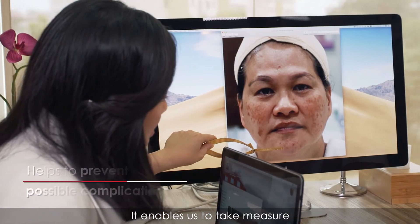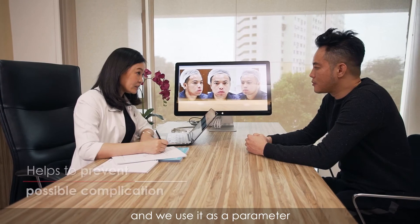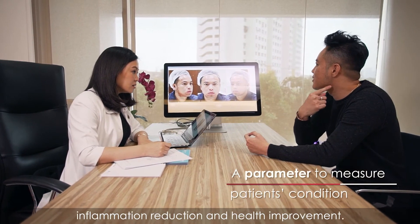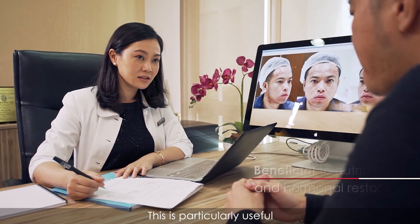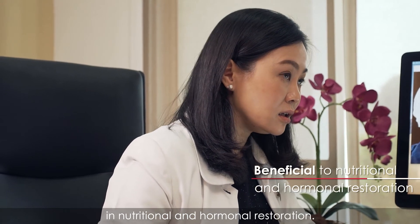It enables us to take measures to prevent complications, and we use it as a parameter to measure the progression of patients' inflammation reductions and health improvements. This is particularly useful in nutritional and hormonal restorations.